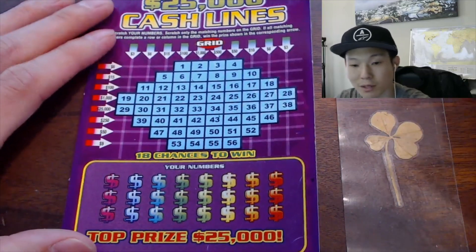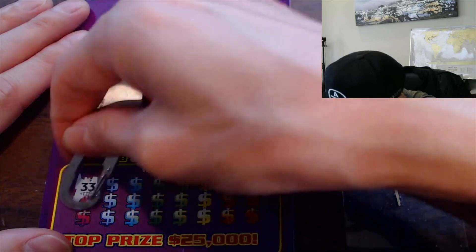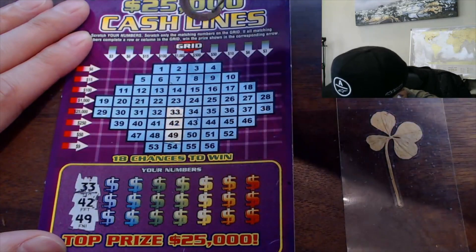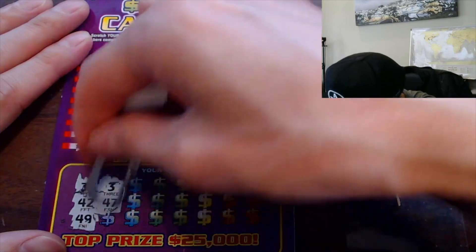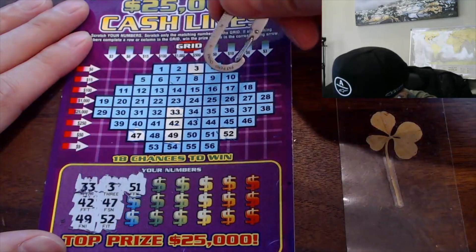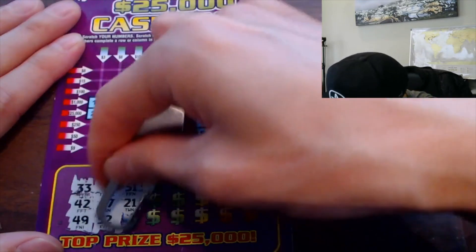Here we go, let's do this. 33. 42. And 49 — alright, going straight down. Nice. 3. 47. 52. 51. 21. 30.